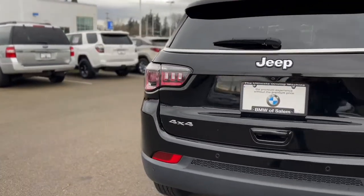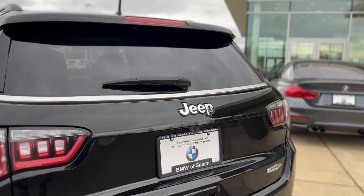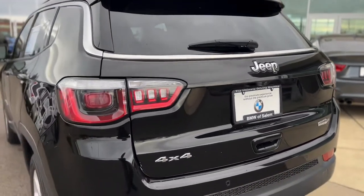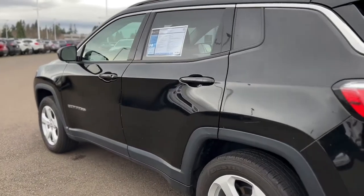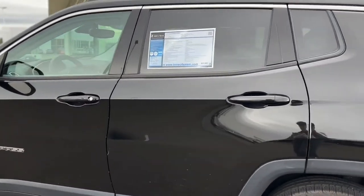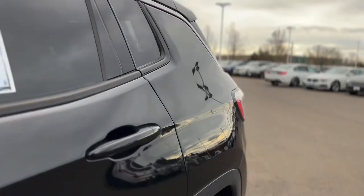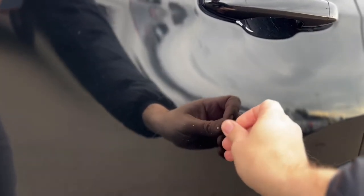Let's get a little bit closer. I think for being four or five years old, this is actually a pretty clean condition. Let's see — that's actually a little rock chip right here. A little rock chip here.